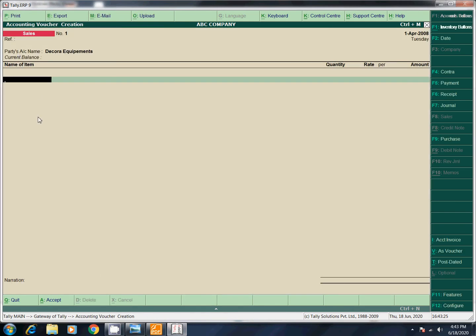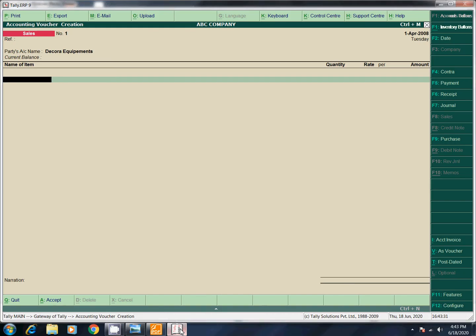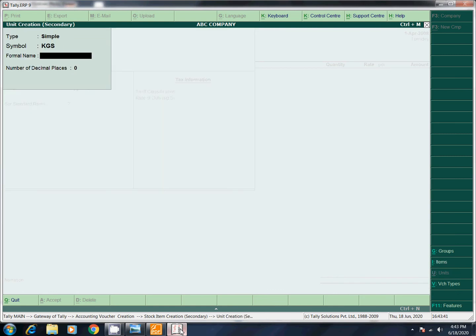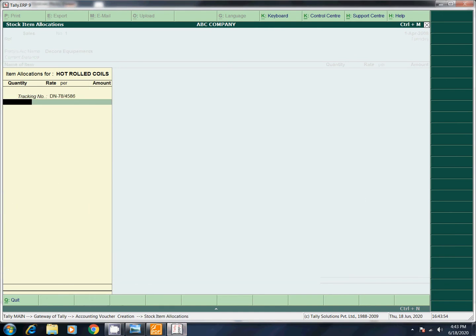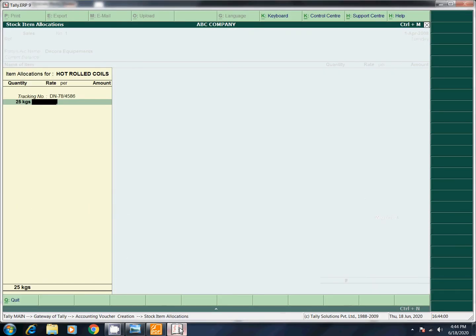The name of the item is Hot Rolled Coils, measured in kgs. We will type using Alt+C: Hot Rolled Coils, unit kgs. 25 kg at rate 2800. Enter and enter.